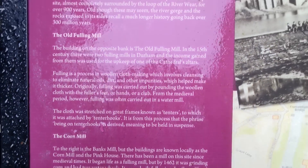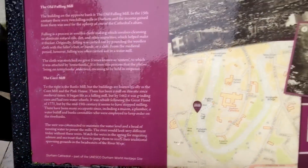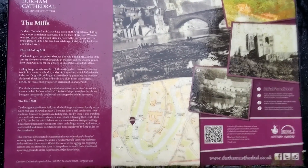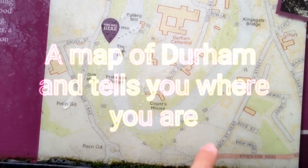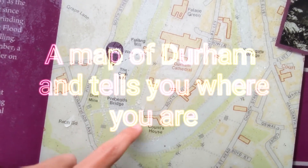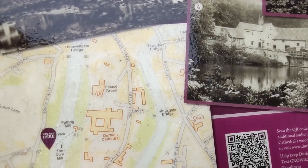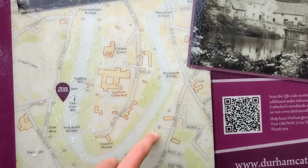There were two fulling mills in Durham. Income from grain was used for the upkeep of one of the cathedral altars. This is a history of old times Durham. This is a map showing the history — the river goes around Durham Cathedral and Palace Green and the south street.